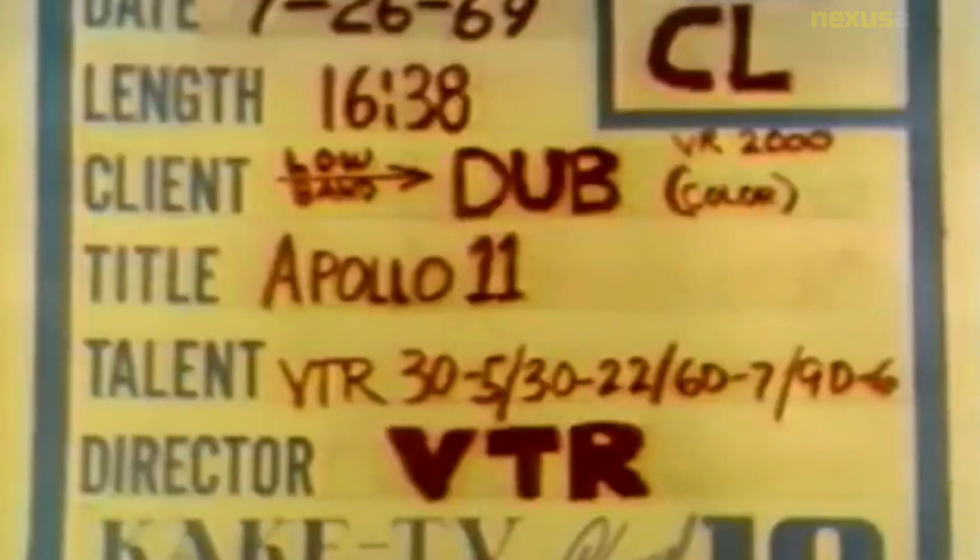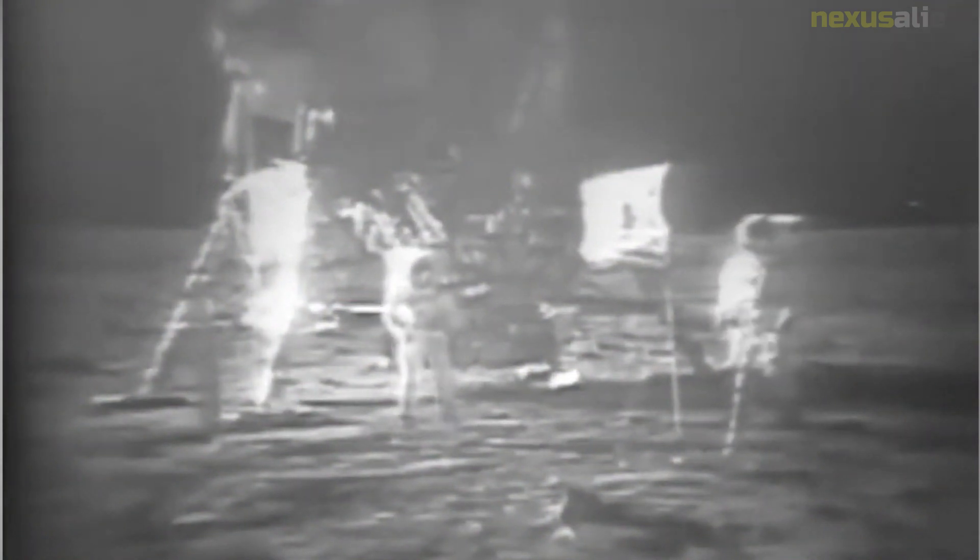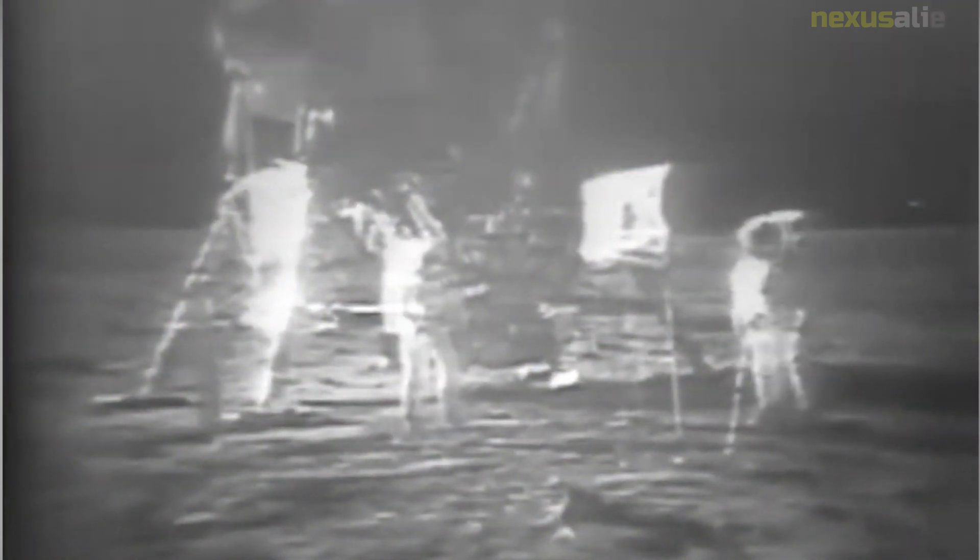Aldrin shoveled six kilograms of soil into the box of rocks in order to pack them in tightly. Two types of rocks were found in the geological samples: basalt and breccia. Three new minerals were discovered in the rock samples collected by the astronauts: armalcolite, tranquillityite, and pyroxferroite. Armalcolite was named after Armstrong, Aldrin, and Collins.